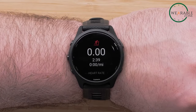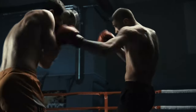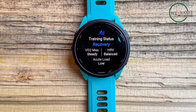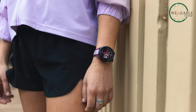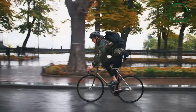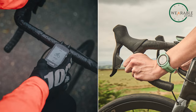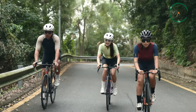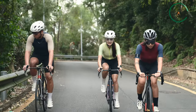Garmin's commitment to comprehensive tracking extends to niche sports like boxing and mixed martial arts, demonstrating its dedication to catering to diverse athletic pursuits. Notably, the Forerunner 265 range offers advanced cycling features, including compatibility with power meters and detailed cycling dynamics. This appeals to serious cyclists and triathletes seeking in-depth performance insights and optimization tools.